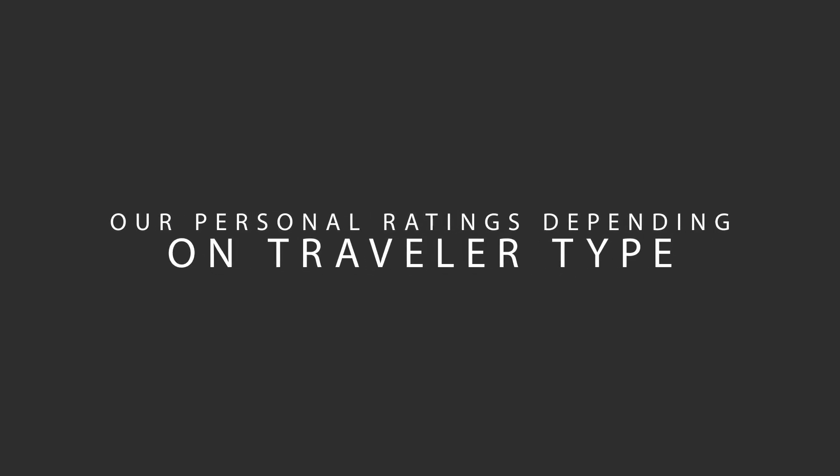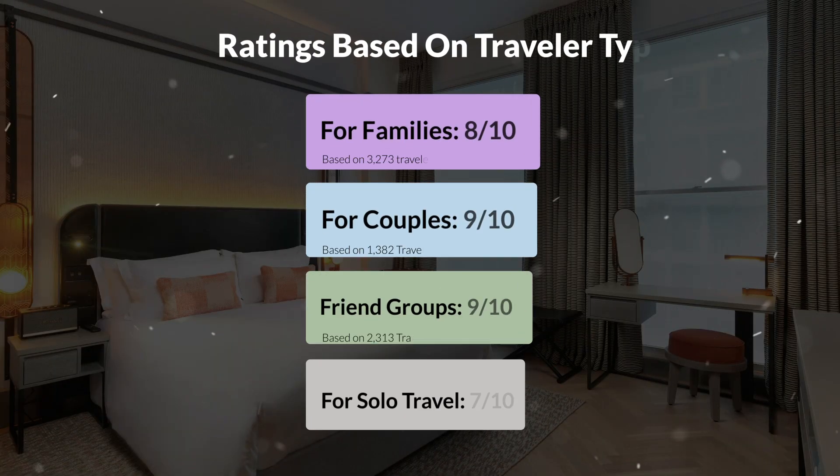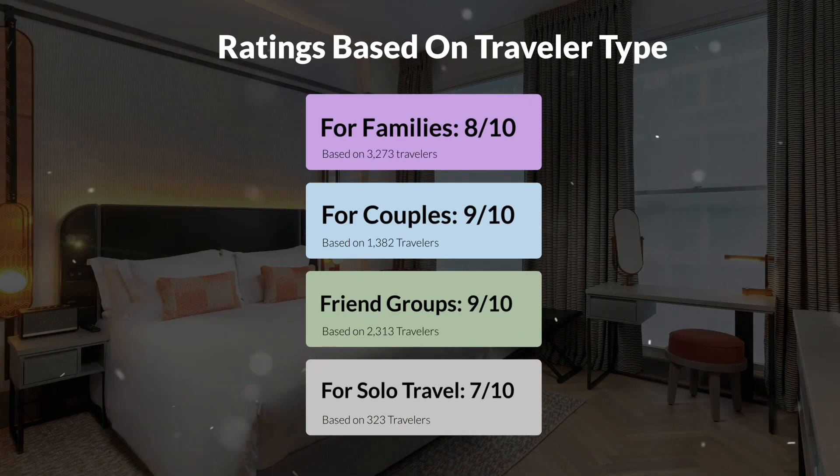Now, let's move on to our personal ratings for this hotel, depending on the type of traveler. For families: 8 out of 10. For couples: 9 out of 10. For friend groups: 9 out of 10. For solo travel: 7 out of 10.